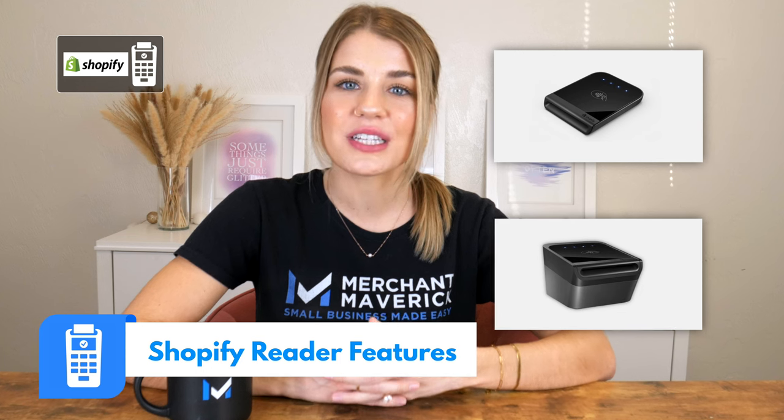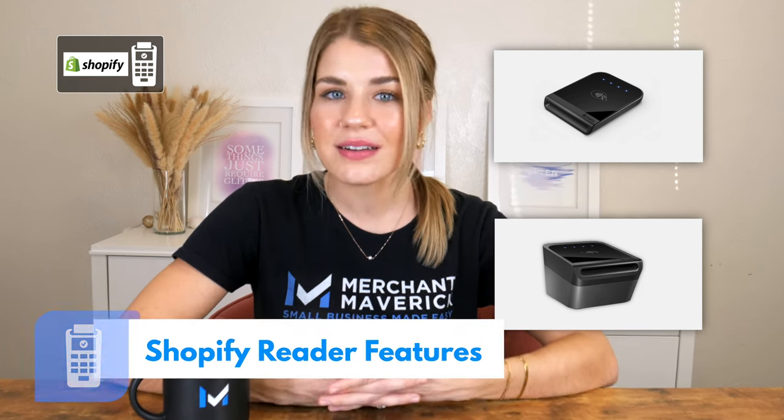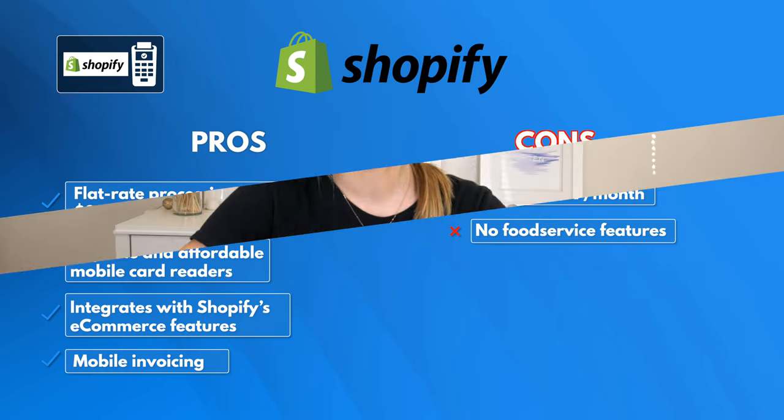Shopify's two basic mobile readers cover all the basics of mobile credit card processing and can process chip cards, MagStripe, and NFC payments via Bluetooth. Overall, we like that Shopify offers a solid set of mobile card readers that integrate so well with Shopify's e-commerce features. But the monthly fees start at $29 and Shopify doesn't offer food service specific features.